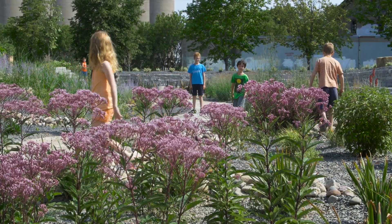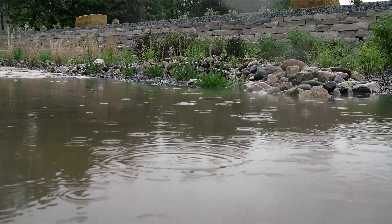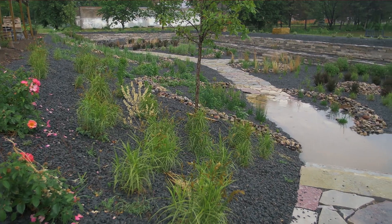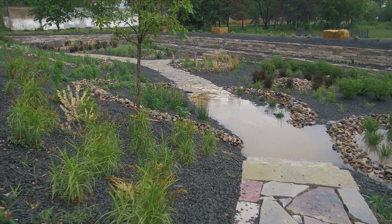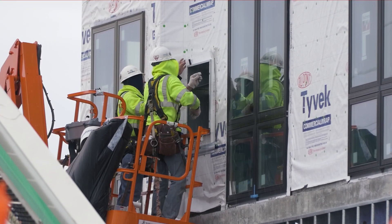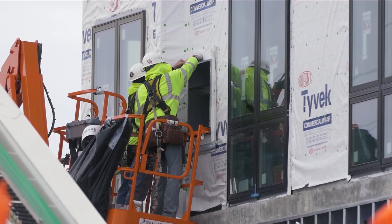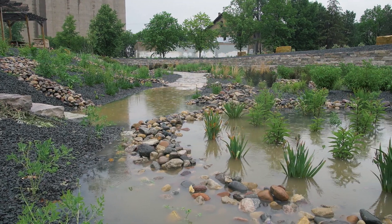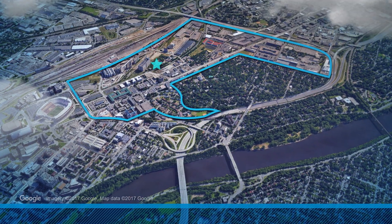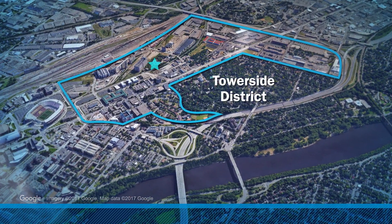Towerside is an example of how this change in focus to integrated systems planning led to building a district stormwater system that is a more cost-effective solution for stormwater management, while also providing additional benefits to the district community. The Towerside District Stormwater System is a stormwater reuse system, designed to capture, treat, and reuse stormwater runoff from a group of private properties in the Prospect Park neighborhood in Minneapolis.